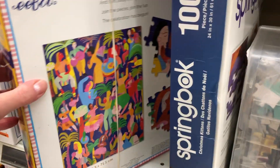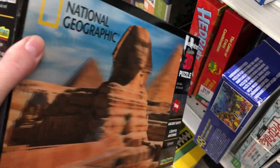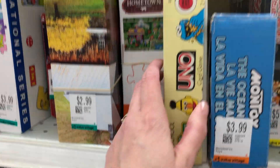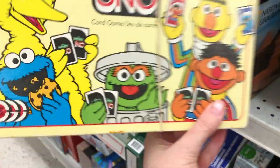Twister and a cool little abstract puzzle. What else do they have? Anything interesting? Oh how about this — National Geographic, very cool. I like the cover. And UNO Sesame Street UNO — wow, that's kind of neat. I love UNO, very cool!